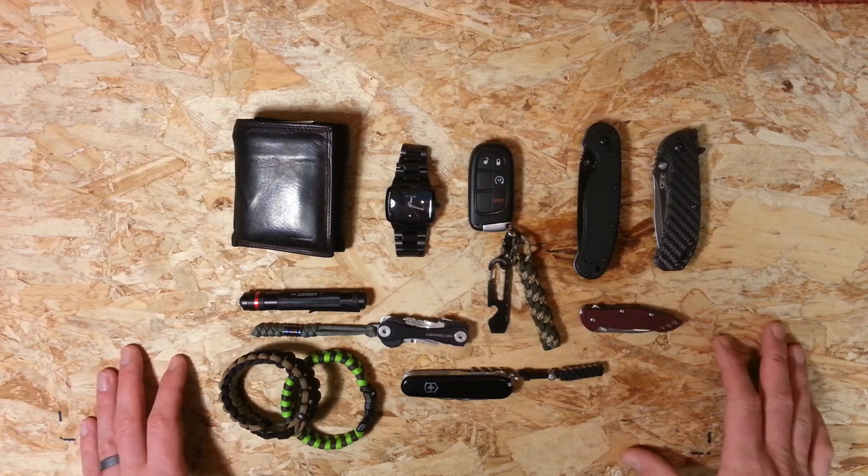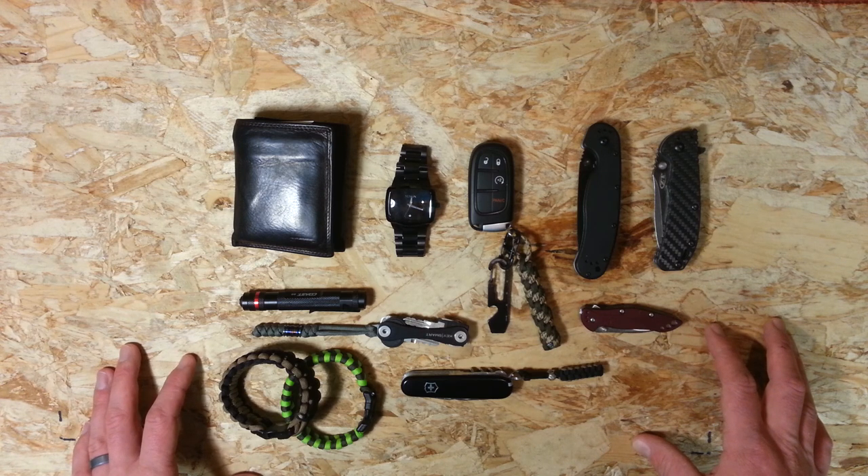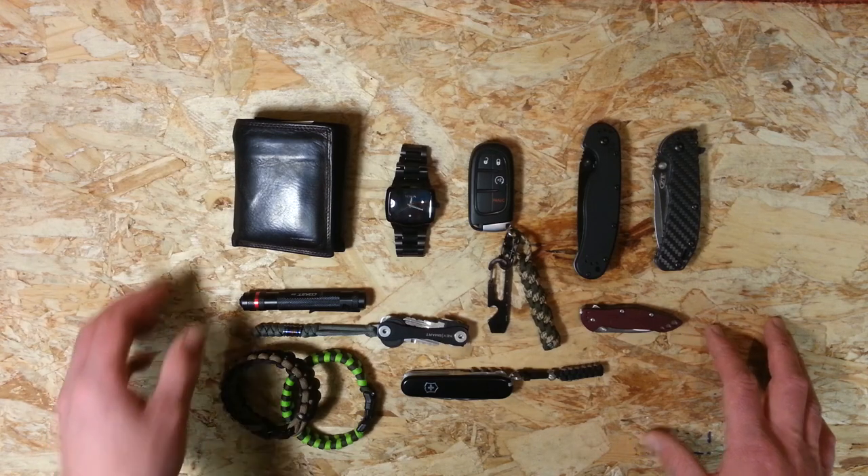Hi guys, Everyday Knife Guy here. Just wanted to give you a quick run through of my EDC gear for February 2015. It's unlikely you're going to find absolutely all these items on me at any one time, but the majority of them will be, and there's a bit of a rotation as per usual. So let's start off and get right into it with the things that haven't changed.